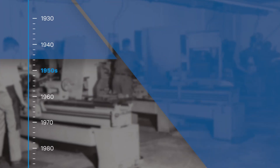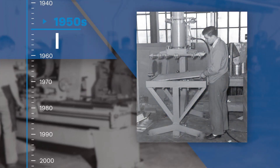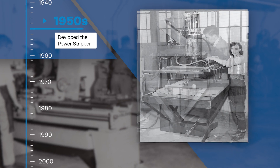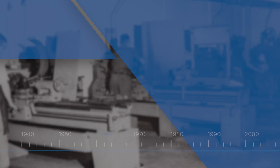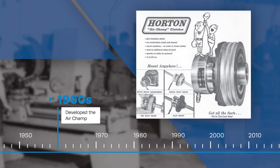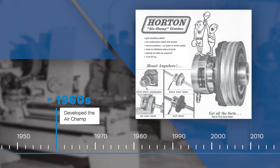In the early 1950s, Horton developed the Power Stripper, a machine used to punch out die cuts in cardboard, which became an instant success. The next decade, Horton invented the Air Champ, similar to the variable speed clutch pulley, but on a smaller scale.